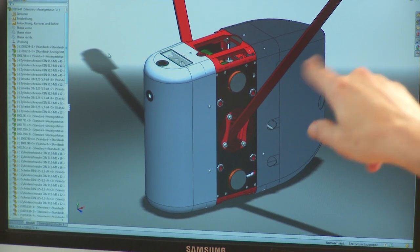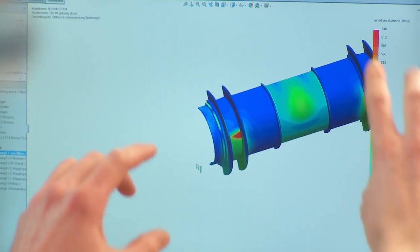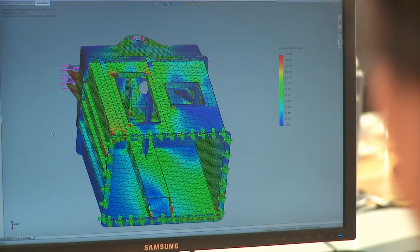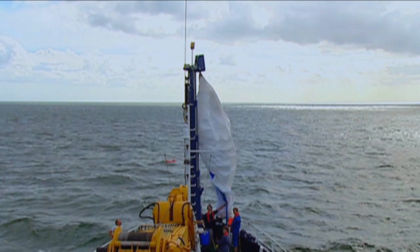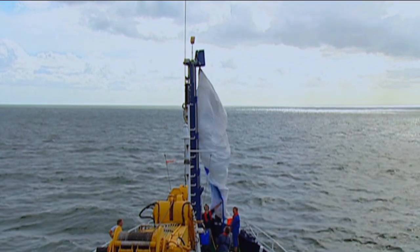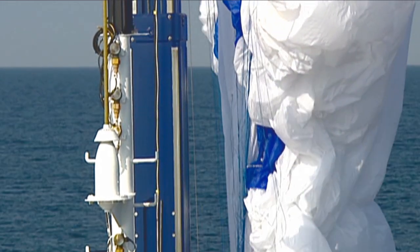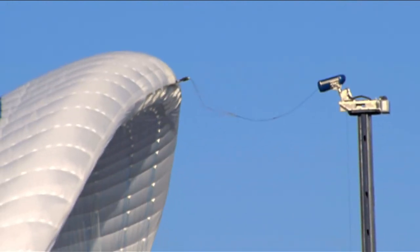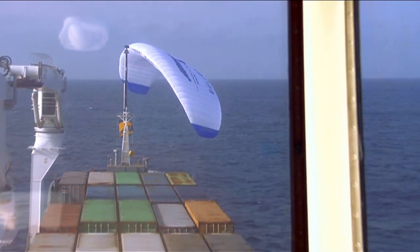SolidWorks helps with the integration and the communication between the different disciplines — that's an important part of the development of the SkySales product. My role in the team is to design the telescopic mast, which is part of the launch and recovery system. The ship usually rolls by plus or minus 20 degrees and goes up and down by up to five meters, and the mast length is approximately 25 meters — you can imagine how much movement we have at the top of the mast.